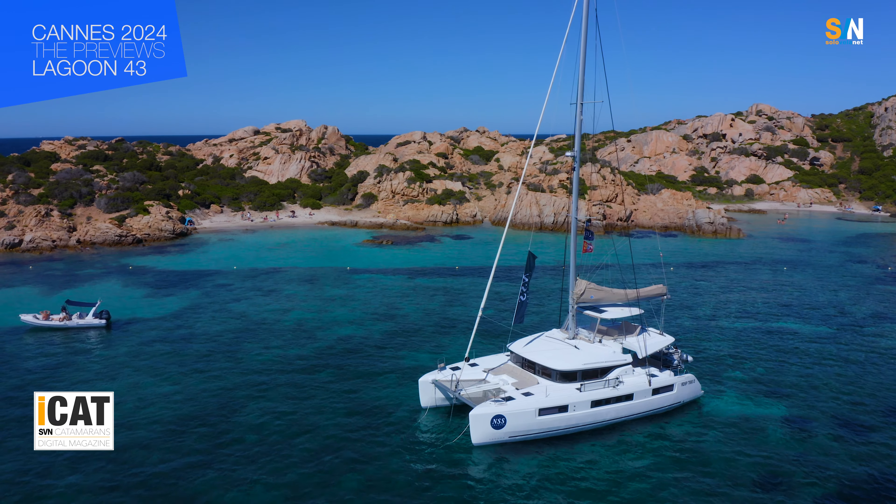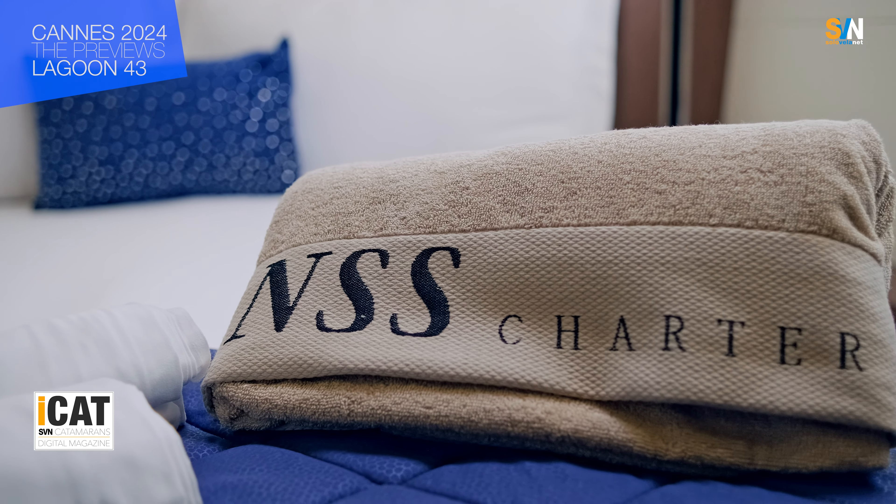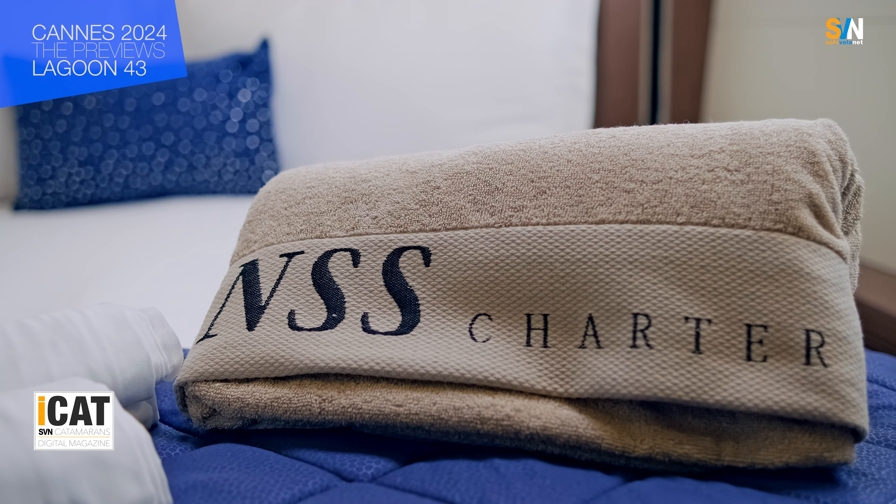Here at the 2024 Cannes Yachting Festival, we've come to take a look at one of the latest offerings from the Lagoon shipyard — the Lagoon 43. To give us a tour, I've got Simone Morelli here with me. He is the experienced manager of the NSS Group, which is recognized as the largest Lagoon yacht dealership in Europe. They also have the largest charter fleet in Italy, with several bases spread out along the coast. Simone will take us on a detailed tour around the boat.